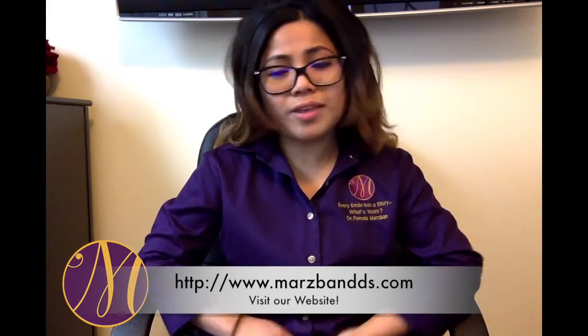If you have any questions or want to know more information, please feel free to visit our website or give us a call.